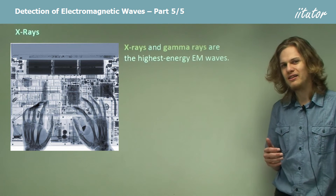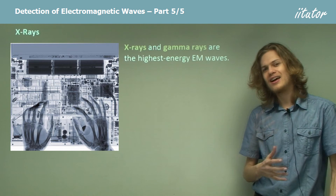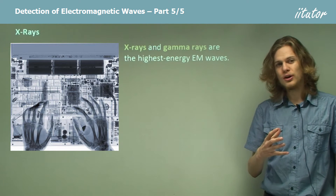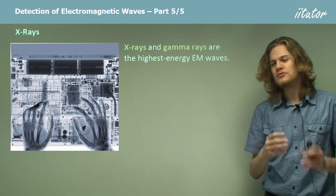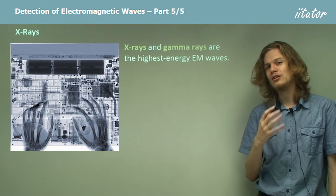If we get to higher energy than ultraviolet light, then we get to x-rays and gamma rays, which are the highest energy electromagnetic waves that exist. Remember that beyond a certain threshold, all electromagnetic waves count as gamma rays. So gamma rays are the highest type of electromagnetic wave.